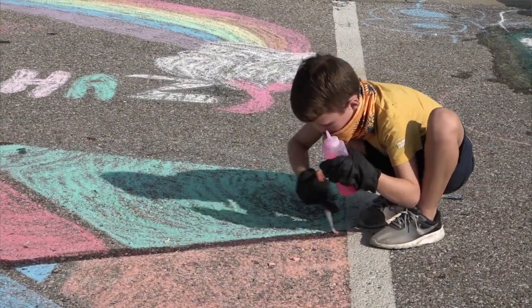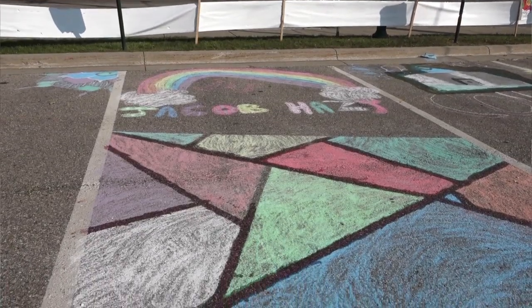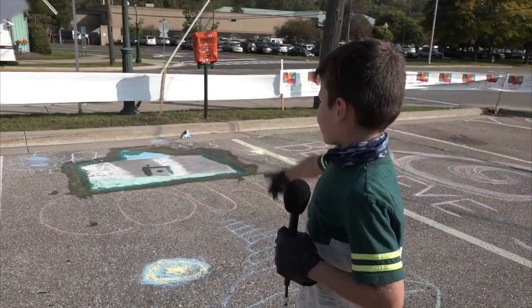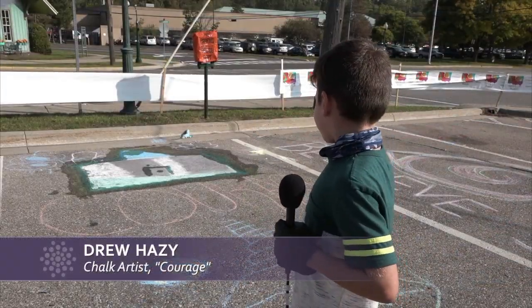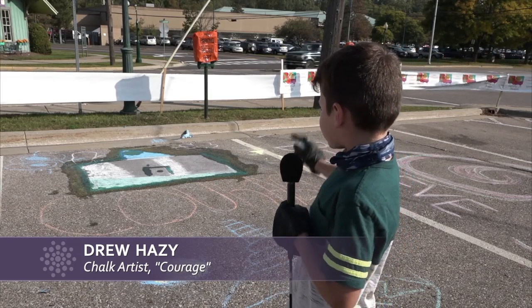They use painter's tape, and we just had to get creative and come up with some ideas to keep the kids outside and get fresh air and start doing chalk art. And I made this, and I made a school over there, and the name of all the stuff is called Courage.